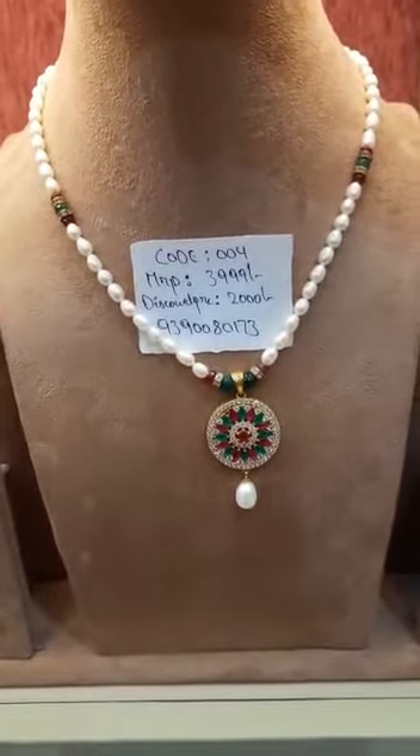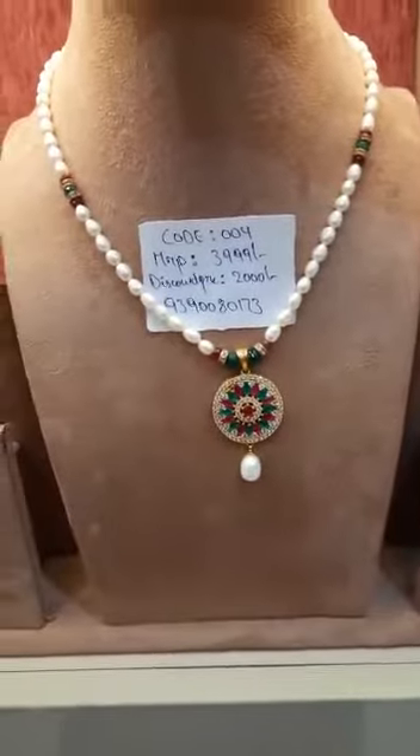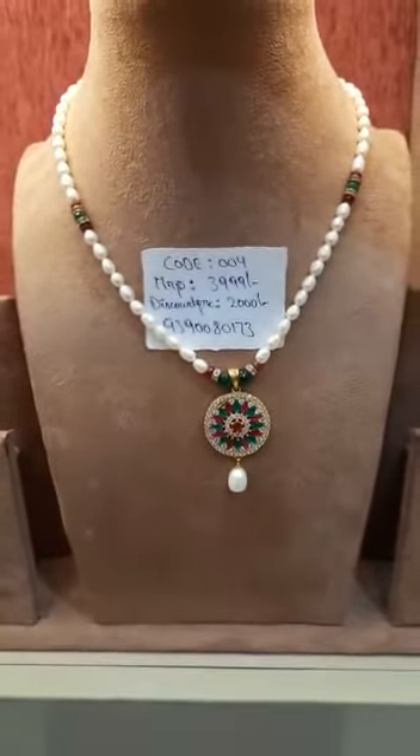And last but not the least, this set code number is 004, MRP 3999, discount price 2000 — meaning you guys are getting a final 50% off.